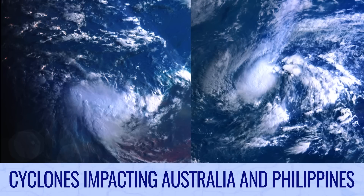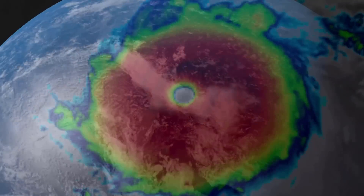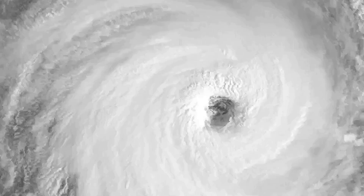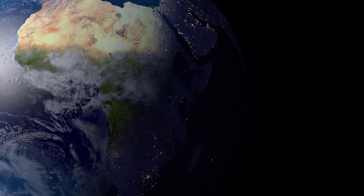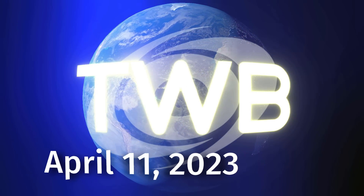Tropical systems impacting Australia and the Philippines on tonight's Tropical Weather Bulletin. And now the latest around the wide world of tropics. Tropical Weather Bulletin for April 11th.